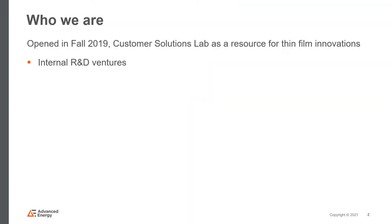We opened in the fall of 2019 with the aim, broadly speaking, as a location for exploring thin film innovations. As the name suggests, this is a customer-oriented lab location, envisioned as a location for plasma deposition research and development activities for Advanced Energy as well as our customers.